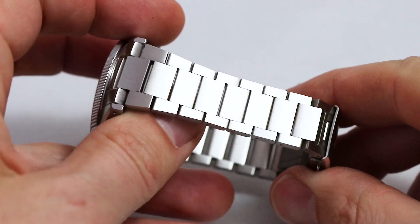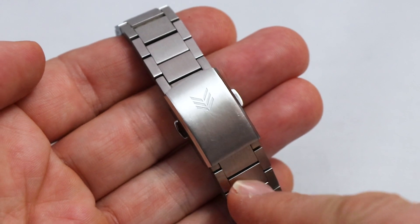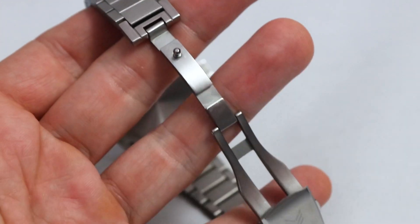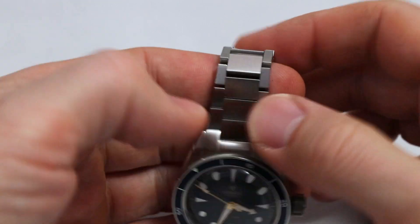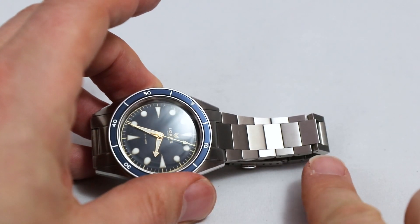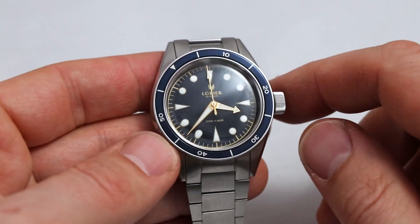The bracelet is the only weak spot I see. At first glance it looks good — brushed surface and a well-dimensioned clasp, not the huge brutal clasp you often find on more affordable watches. It has micro-adjustment, which is great. However, when you wear it, the gaps between the links open up, and it doesn't match the beauty of the watch head. Overall construction is okay — solid end links and a good working clasp — but I wasn't super happy with it.